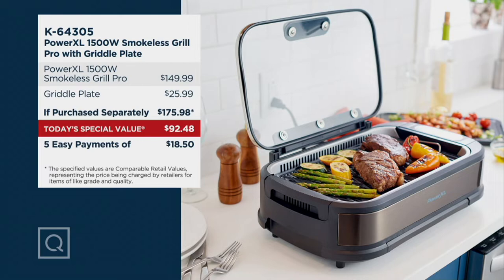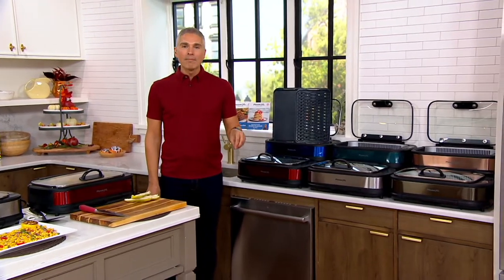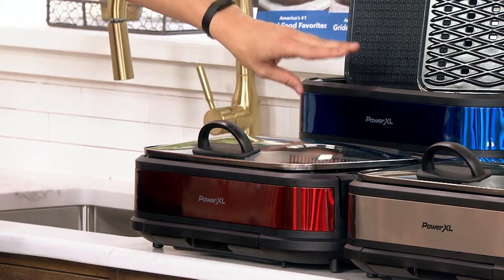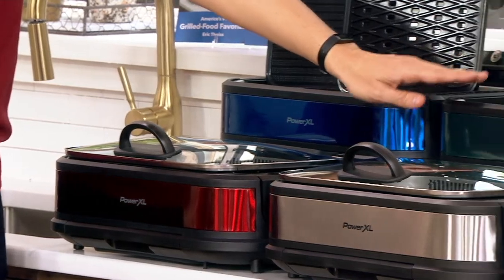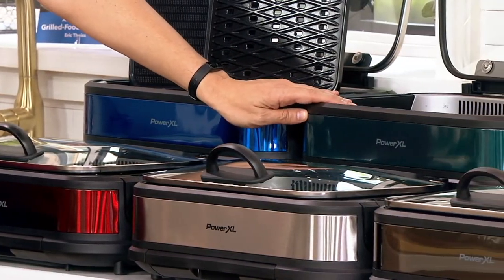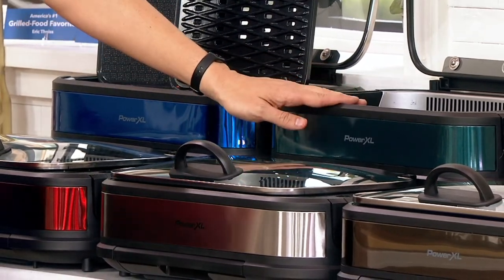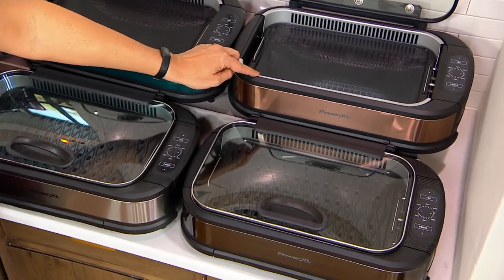M64-305 is your item number. This is our today's special value, and the price goes up at the end of the day on October 1st, while supplies last. We have it in blue — about 1,000 available to ship right away. We also have it in the exclusive green, only available here at QVC — fewer than 200 that can ship right away. Here is the bronze, another exclusive color — only 1,400 that I can ship out right away.